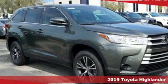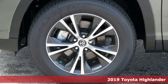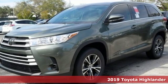Here's a new 2019 Toyota Highlander. Toyota: steered by ingenuity, driven by passion. It boasts an impressive list of features like these.